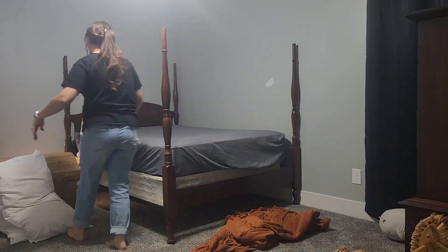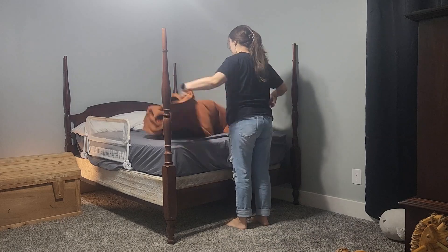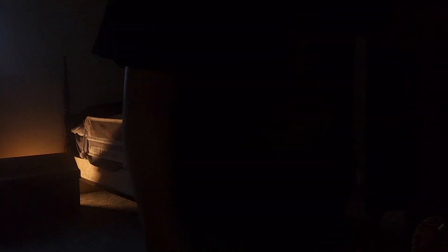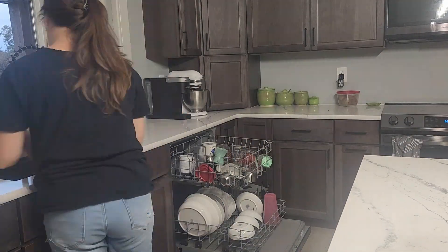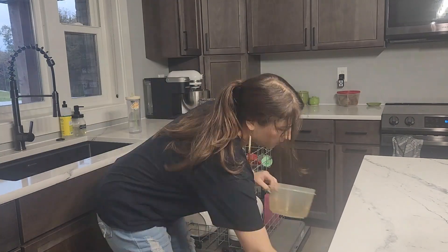They usually have pop tarts or cereal, something super basic for breakfast. I did have to take care of Barrett's bed this morning because he had peed in it the night before and we had to make a makeshift sleeping situation for him. So I needed to get the clean sheets out of the dryer and take care of that.